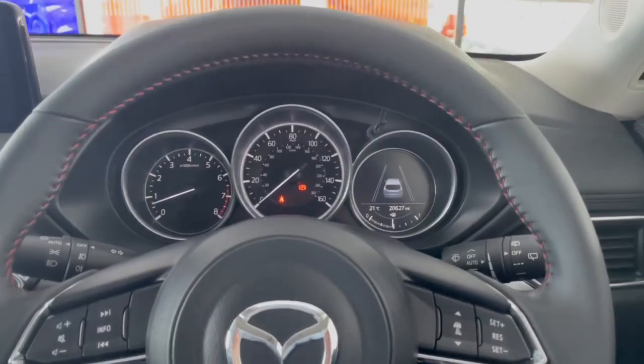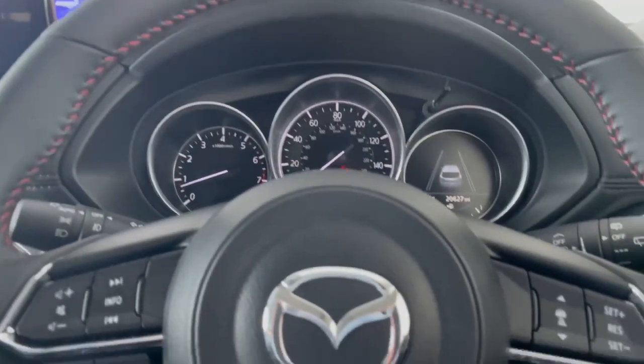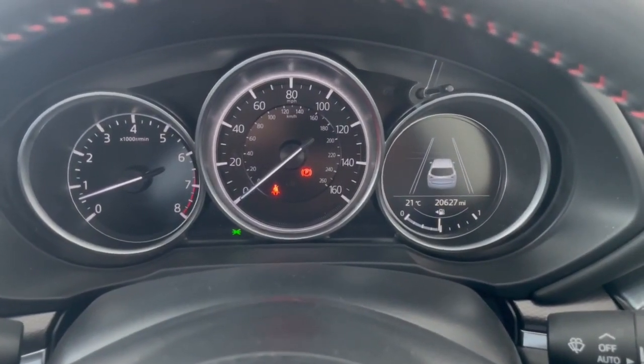Here we have the inside of this stunning 2021 CX-5 folks. As you can see, we have our half-leather interior, which is really nicely accented with red stitching all across the Kuro — leather dash and leather steering wheel. We'll take a look at the speedo first — you can see just over twenty and a half thousand miles, so a really low mileage example.